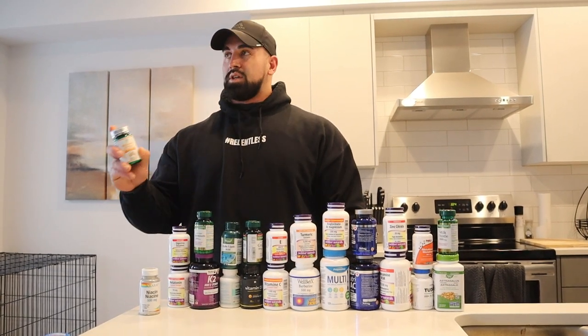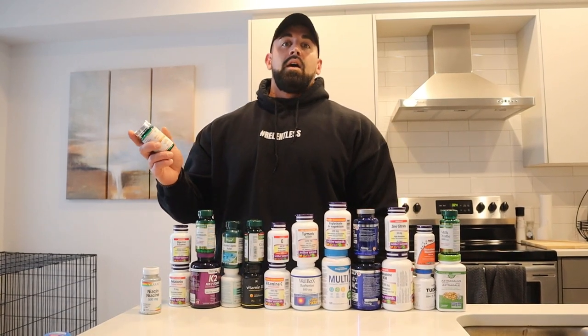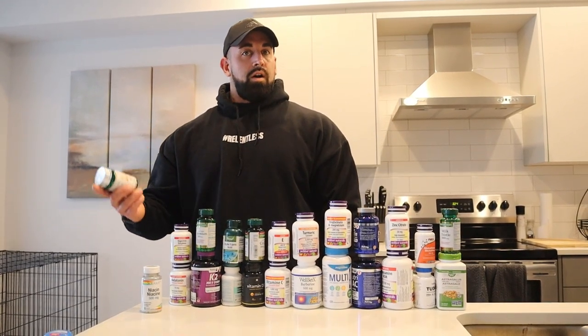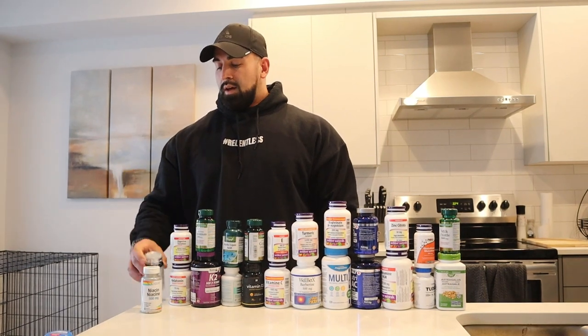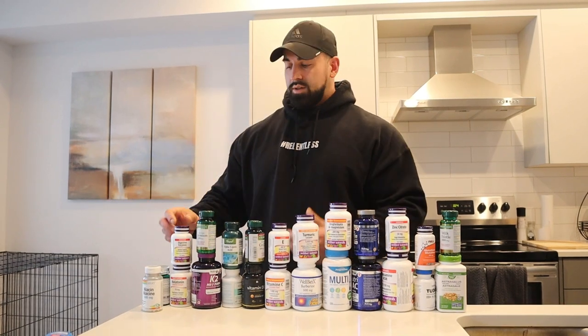Next one is citrus bergamot. I take one capsule before bed and it helps with cholesterol and heart health and things like that. It's something good to take, especially if you're someone into bodybuilding and using performance enhancing drugs.